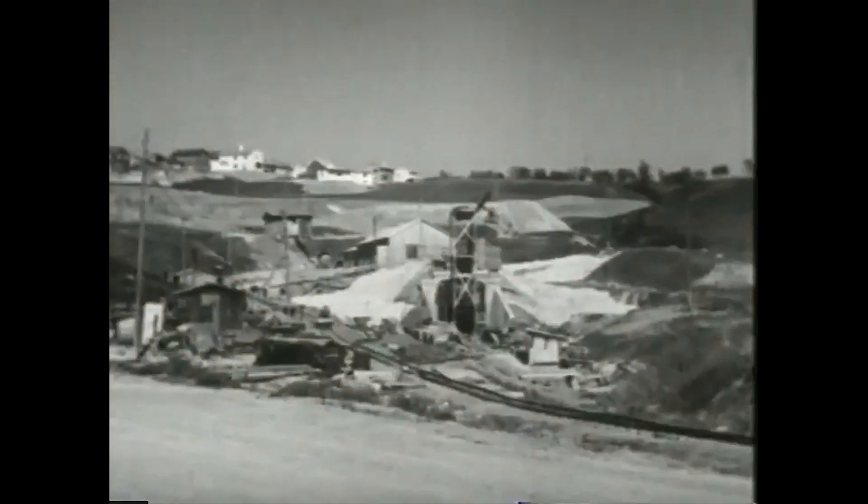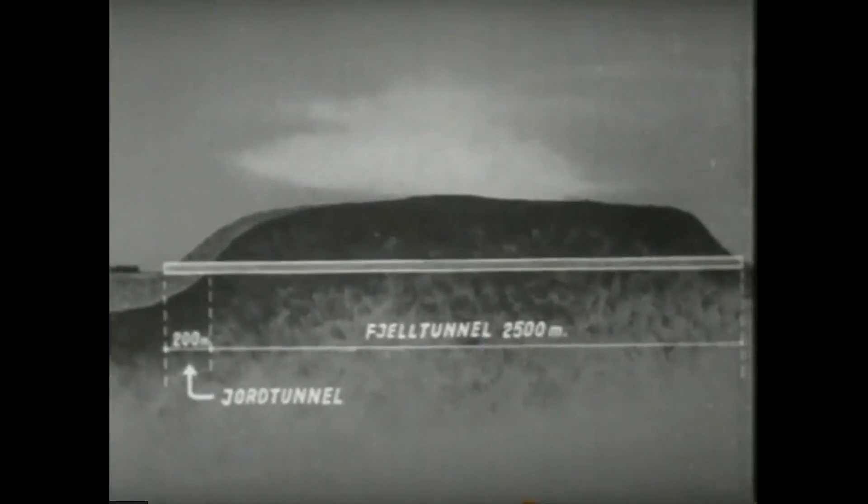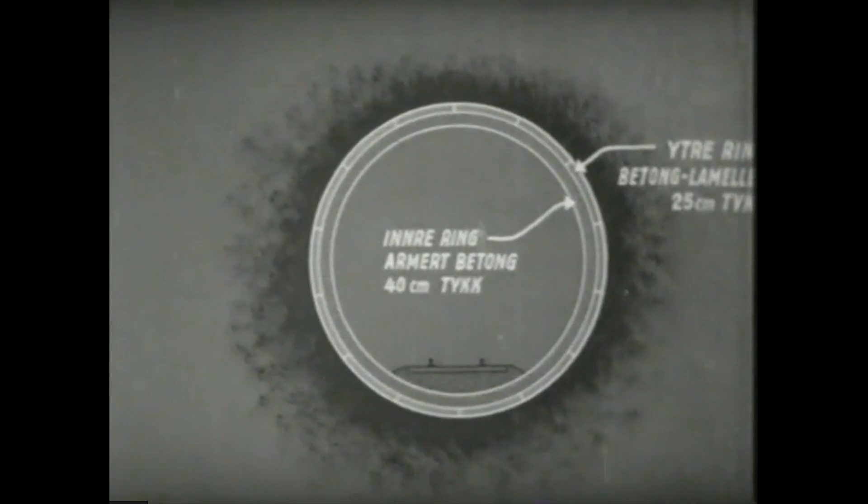Ved Lerkendal kommer vi til søndre portal for den 2700 meter lange tunnelen. 200 meter av tunnelen er drevet gjennom leire og 2500 meter gjennom fjell. Vi kommer først inn i jordtunnelen. Den er sirkulært tverrsnitt og er utstøpt med betong.